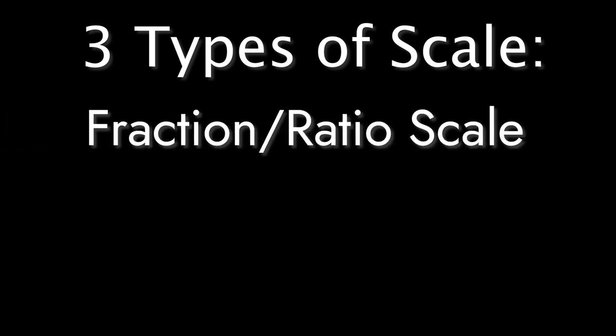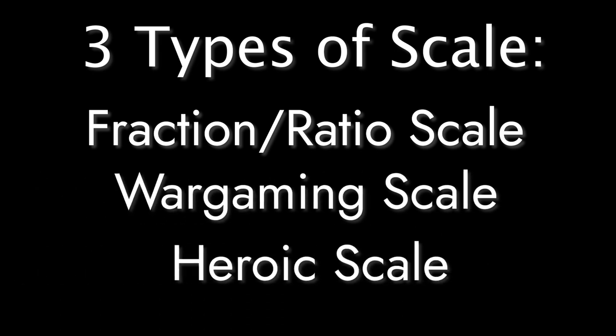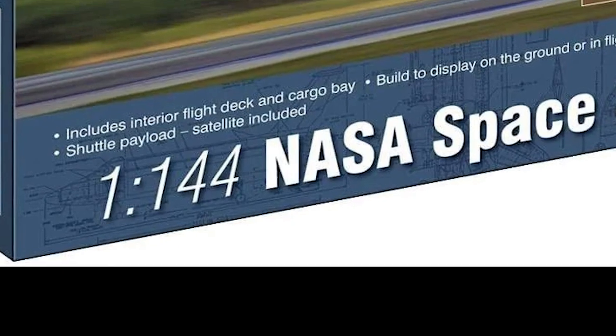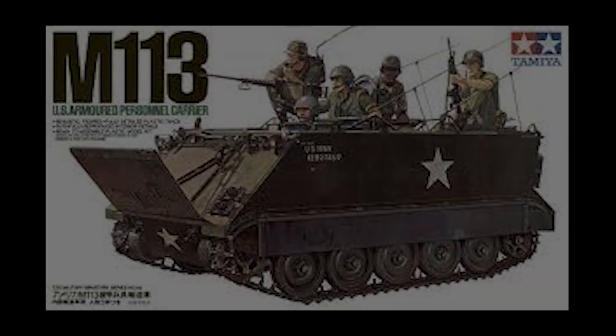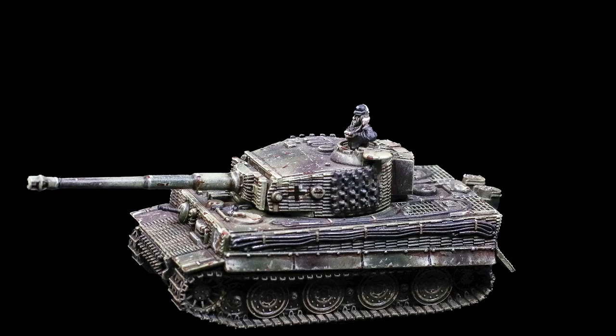Broadly speaking, there are three different types of scale. These are Fraction or Ratio Scale, Wargaming Scale, and Heroic Scale. Fraction or Ratio Scale is likely the most common, and it's expressed as — unsurprisingly — a fraction or a ratio. For instance, a lot of model kits are 1/35th or 1/75th. I think we all understand that this is an expression of how much smaller the model is than its real-life counterpart.